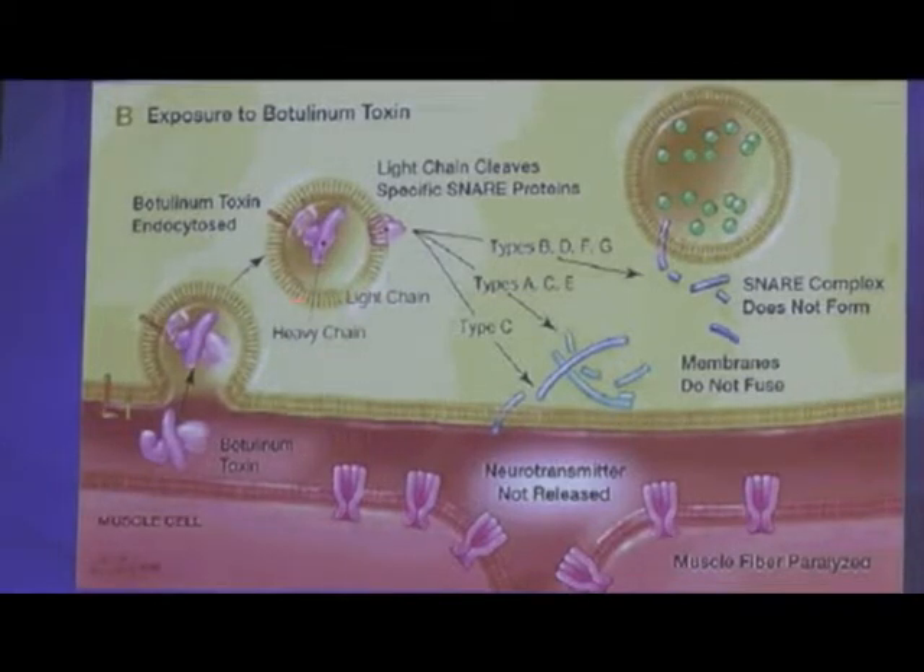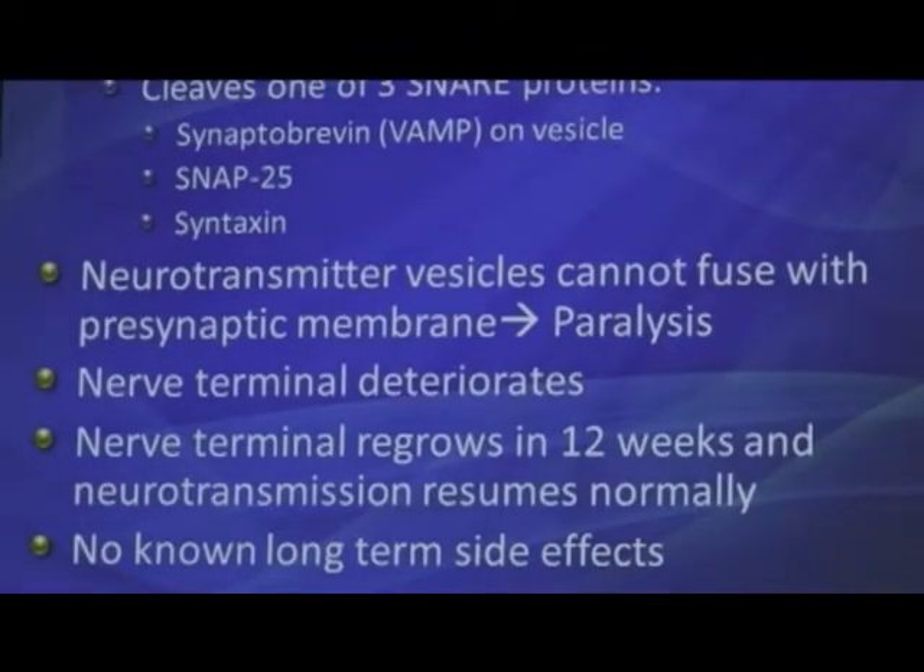Once Botox gets inside the nerve terminal, there are two chains — a light and a heavy chain. They break apart; the light chain comes out and cleaves — cuts like scissors — the SNARE proteins. Different toxin types cut different proteins in different places. Type A cuts the SNAP-25 protein so that SNARE protein is no longer effective and the synaptic vesicle can no longer fuse, paralyzing the muscle. A single molecule moves along and can literally cut hundreds or thousands of these SNARE proteins — that's why it's so potent.